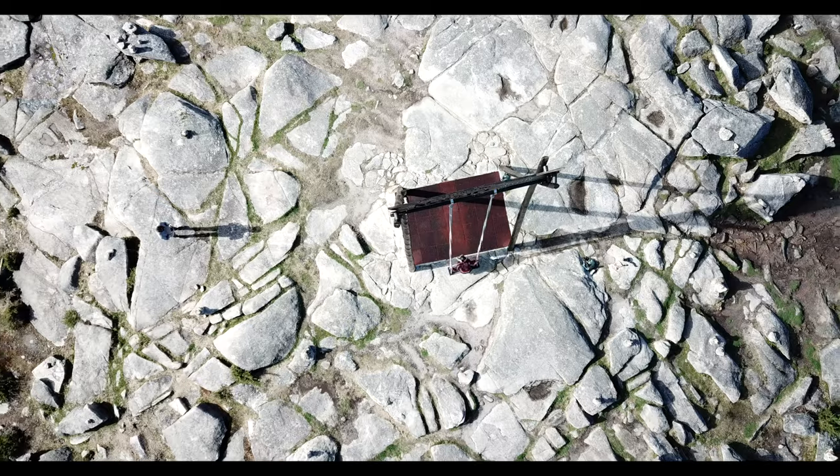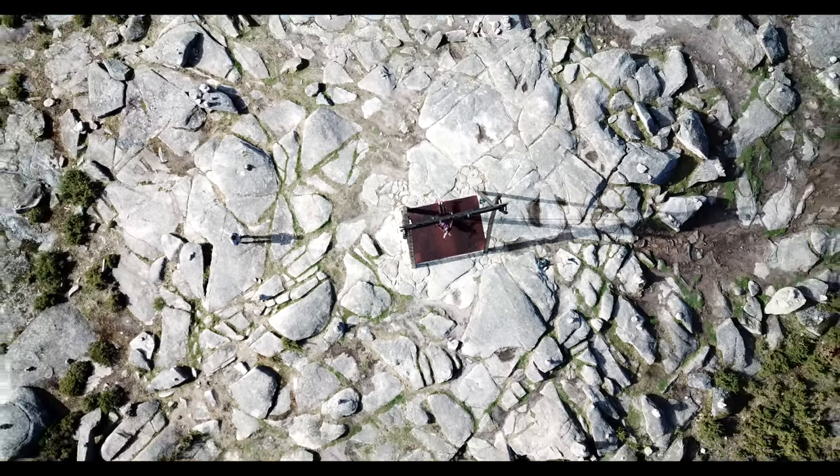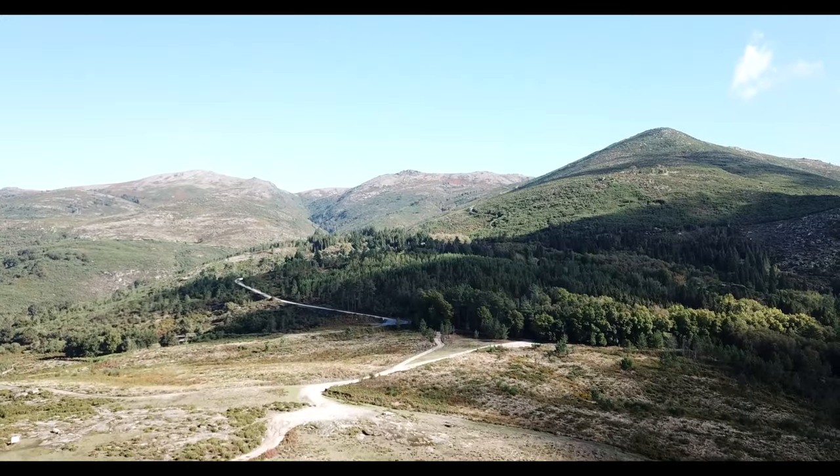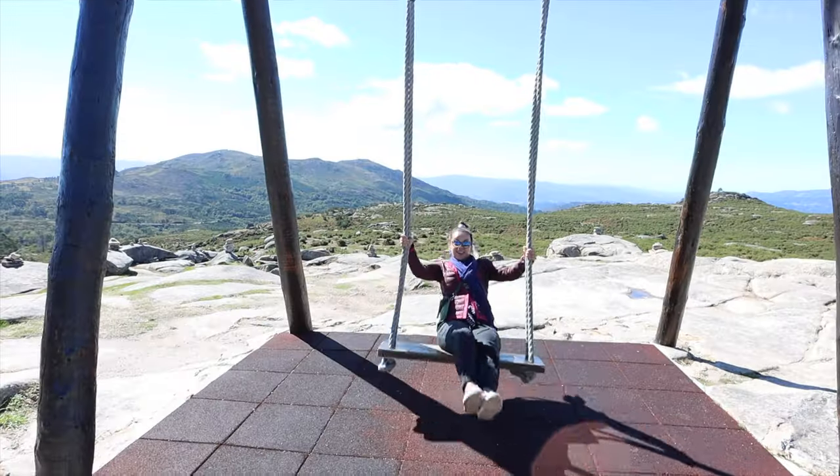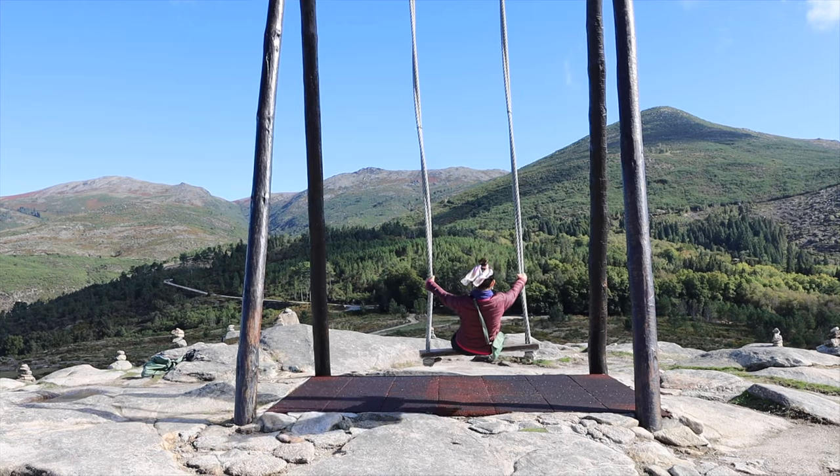So this was like a 15-minute drive from our Airbnb and the first stop is a mountain swing. You're on top of the world — look at these views! This is so amazing!